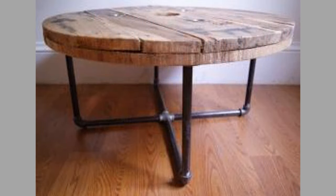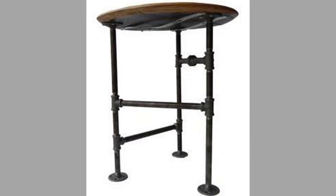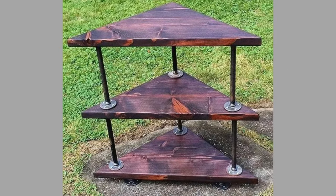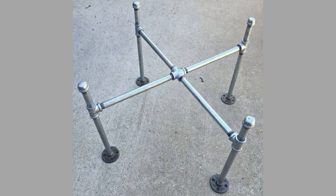Welcome back to our channel. Today we have brought to you industrial pipe table or plumbing pipe table design ideas for your inspiration. You can use these designs to try to make your own pieces at home, so we advise you to watch the video until the end to choose an inspiring design for your next project. You can even turn these designs into a lucrative small-scale manufacturing business with a small initial investment on basic tools and materials.